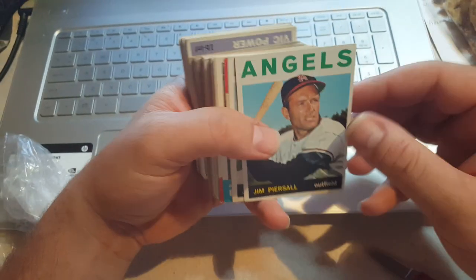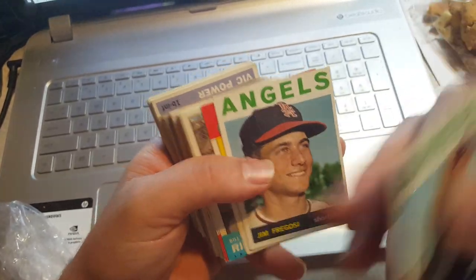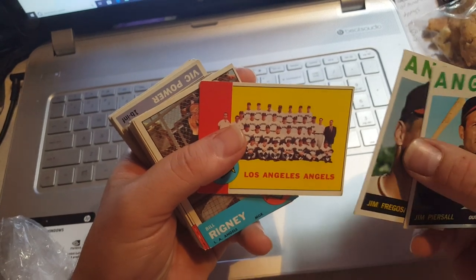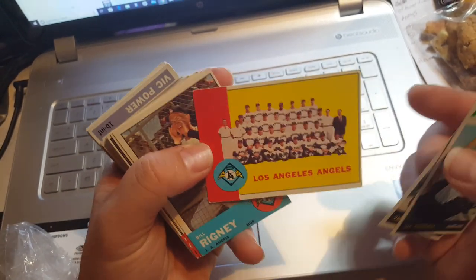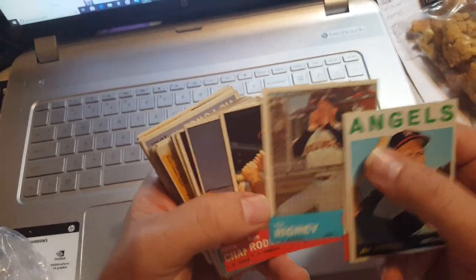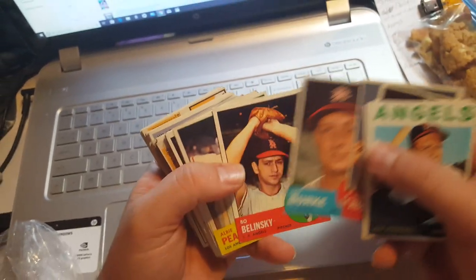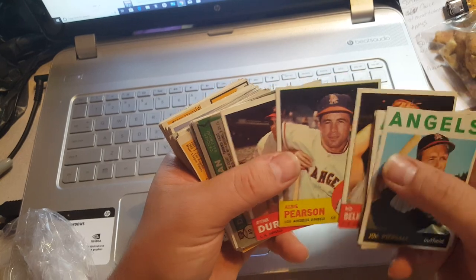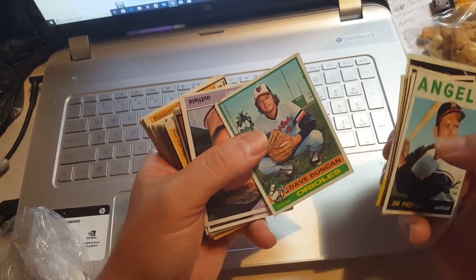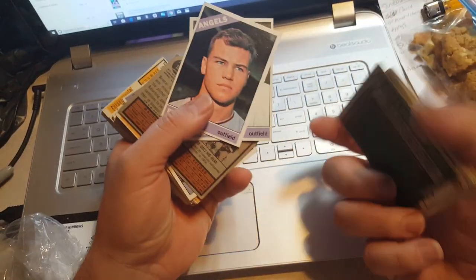Jimmy Fregosi, Jimmy Fregosi — two recognizable names from the past. These might be all Angels — I've got four Angels right off the top. There's a '63 Angels team card in pretty decent shape, just a little corner wear. Bill Rigney, Dean Chance — he was a great pitcher. Leo Burke, Bo Bolinski, Albie Pearson, Ryne Duren. There's a '76 card — it's an Oriole, so maybe not all Angels.